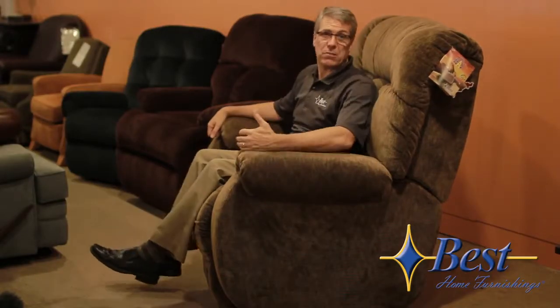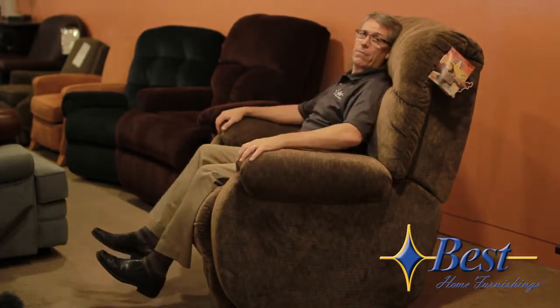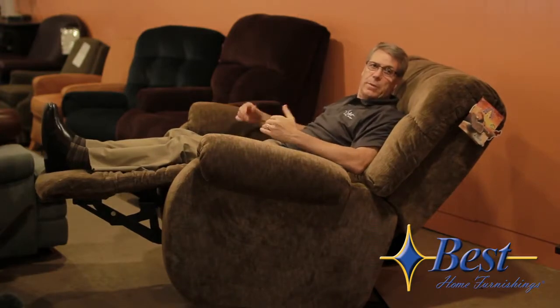So this is the Beast chair from Best Home Furnishings. It's rated to over 400 pounds of daily use. As you can see, my feet don't even touch the ground. I have full head support, but there's not enough lumbar support because it's an awfully deep seat. And it's tougher for me to recline because I don't have the necessary weight to be in this chair. This is obviously too big a chair for me.